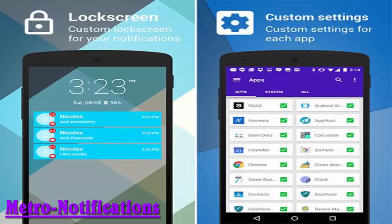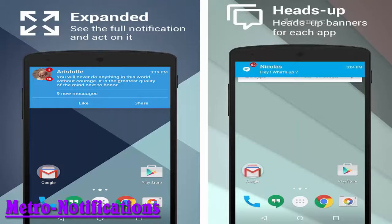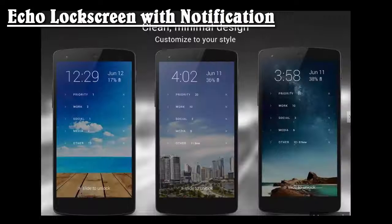Metro Notifications displays hover notification banners on your phone. You can dismiss any notification by swiping it to the right or to the left. To dismiss all notifications, the app even lets you choose custom colors for each app's notifications, making it easier to identify the priority of those notifications.